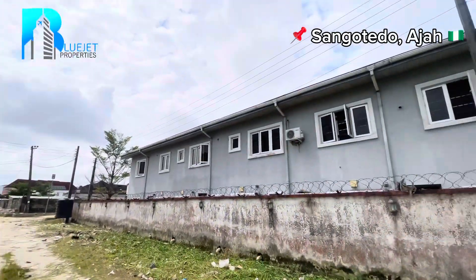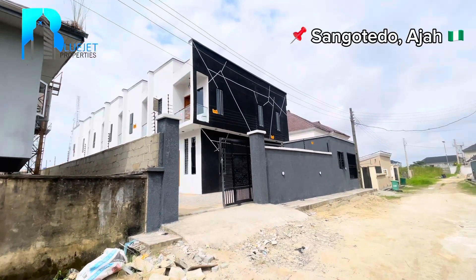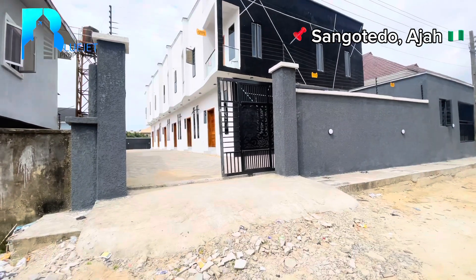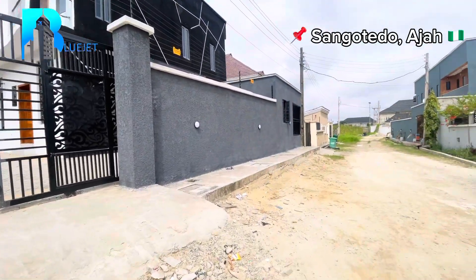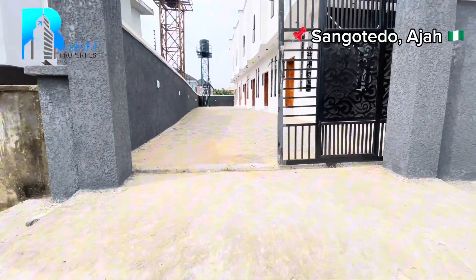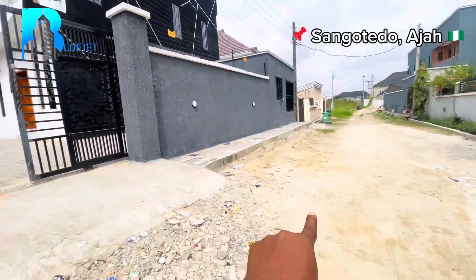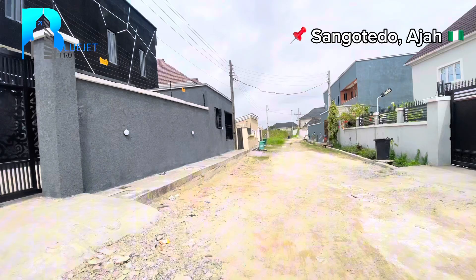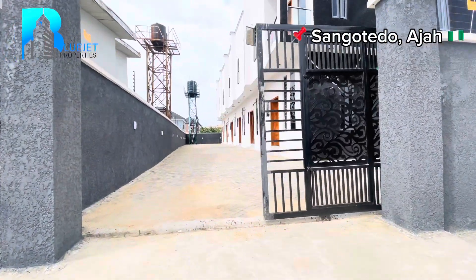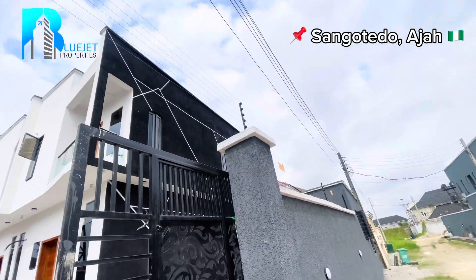Here you can see the beautiful properties we have — two-bedroom terrace duplexes newly built in an estate here in Shungotedo Lekki Lagos. I'm going to take you inside to see every little detail. You can see we have a drainage system here. They've paved this estate route but not gotten to this area yet, though trust me they're going to pave this area. The foundation for the house is quite high above the road level, so once they do pavements it's a good deal. Coming in, we have a slide gate with electric wire fence on top.